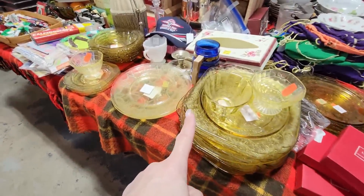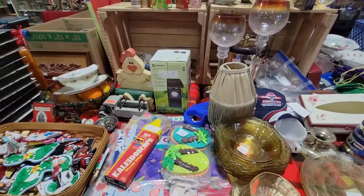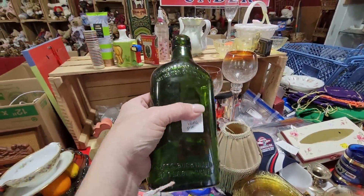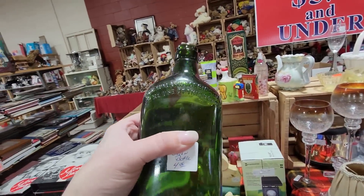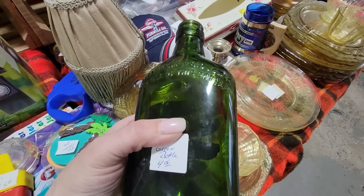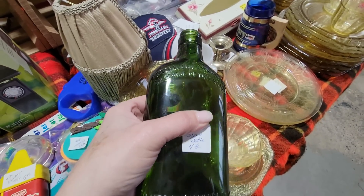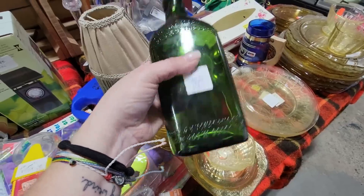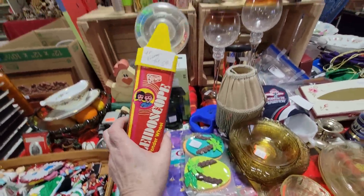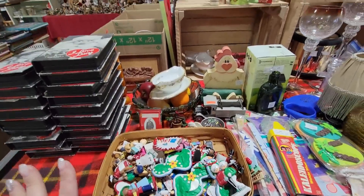This table is $5 and under. I do like this green bottle — I can't read what it says because my eyesight is not what it used to be. It's a cool green bottle. Oh, here's a little kaleidoscope toy — I remember those. This is a $5 and under table with a combination of new and old. There's I Love Lucy DVDs for $5 and under.